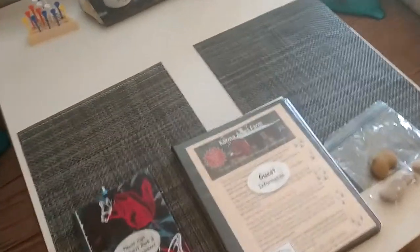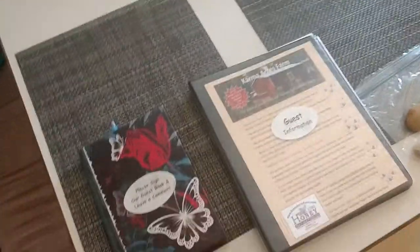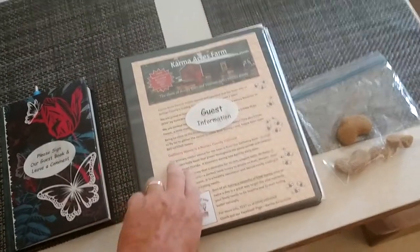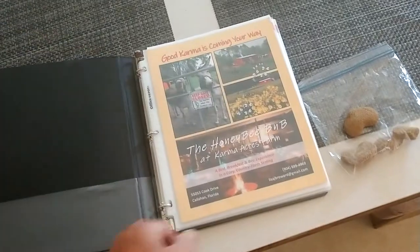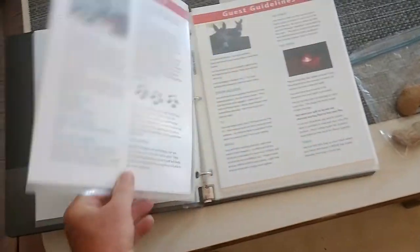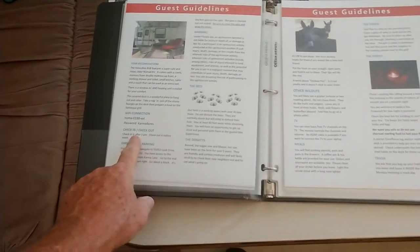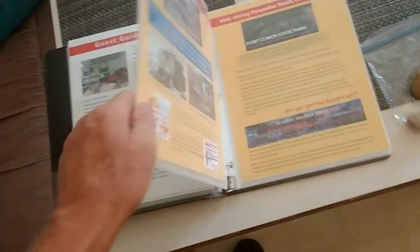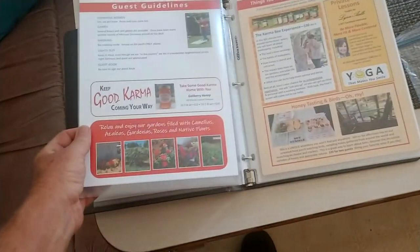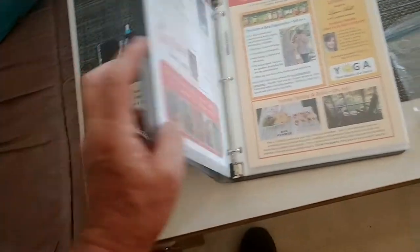Please sign our guest book — that's very important to us. This is a guest information booklet that has all the things that are going on. It has your Wi-Fi code right here, and also things to do and places to eat.